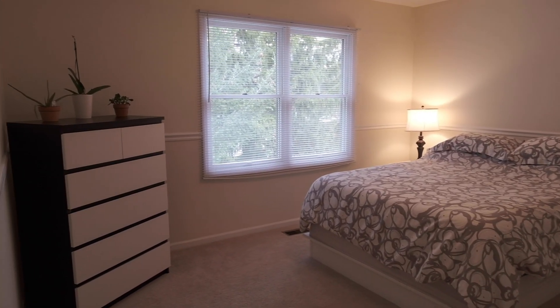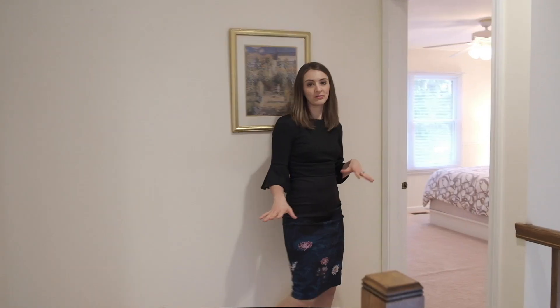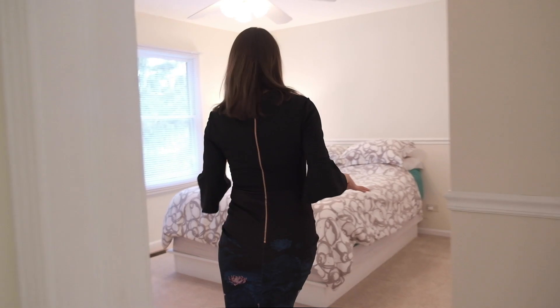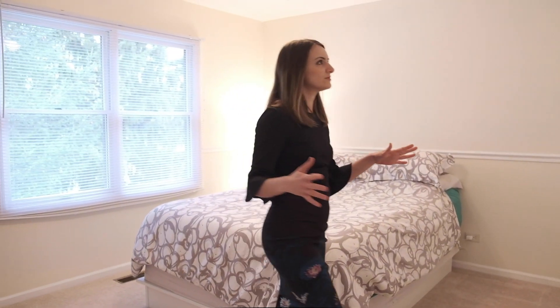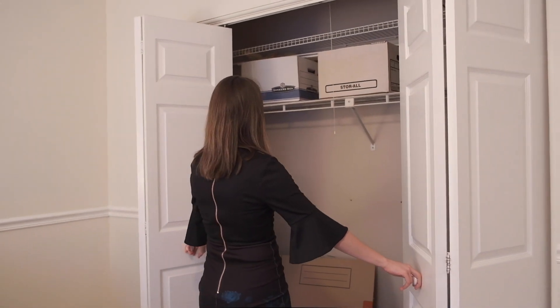And then the fourth bedroom. Just so you know, these are newer carpets — very nice, very plush, look beautiful. Another bedroom with lots of storage, and the closets here are nice and big.